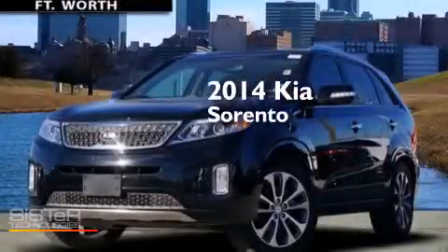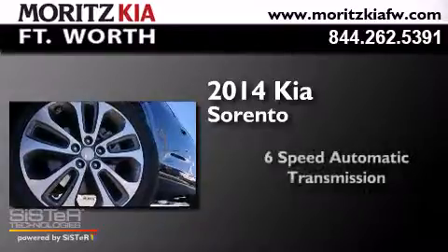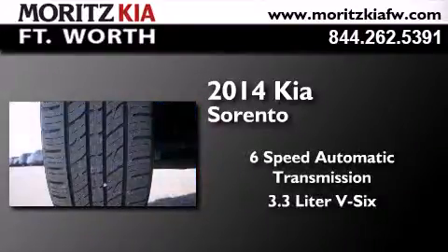This is a 2014 Kia Sorento. This crossover has a six-speed automatic transmission and a 3.3 liter V6.